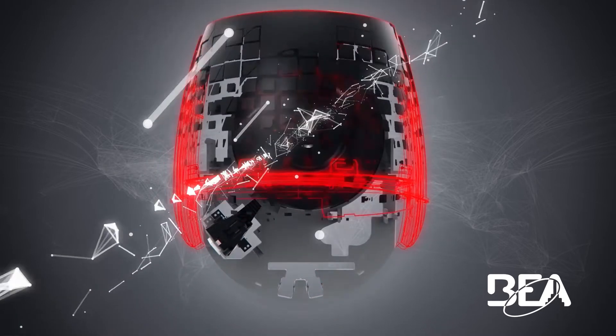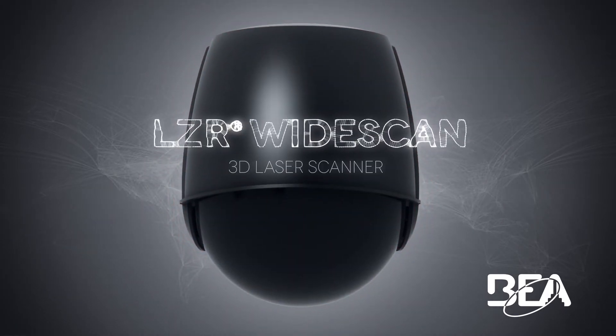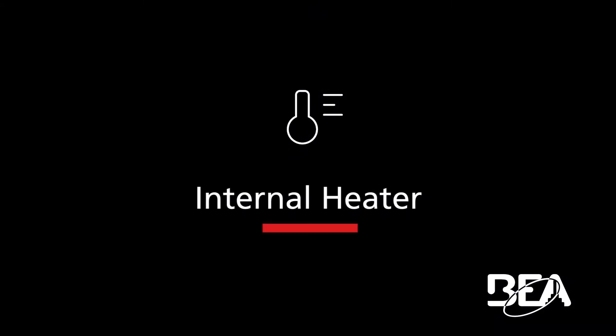BEA's laser-based industrial sensor, the LZR Wide Scan, provides unique features that include an internal heater that keeps the sensor from frosting over.